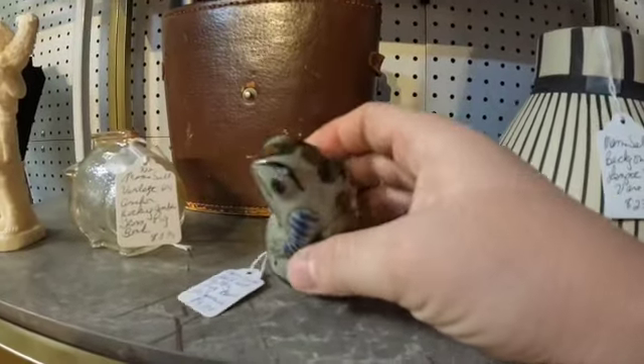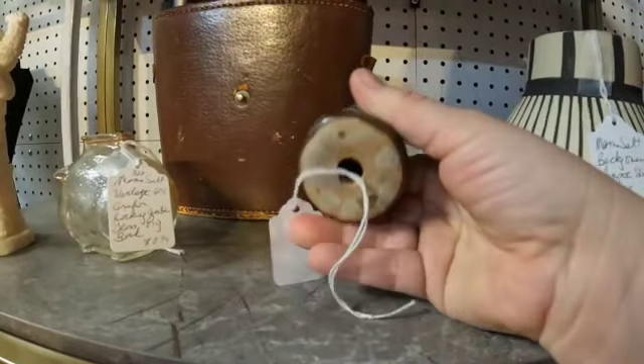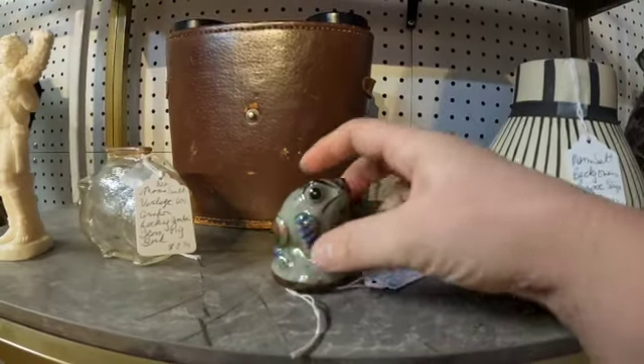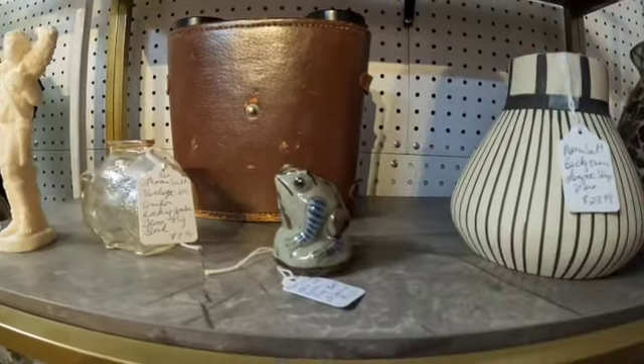This is Tonala pottery — they just have it as a folk art drawl, but it's Tonala. Ken Edwards is the inventor of Tonala pottery.